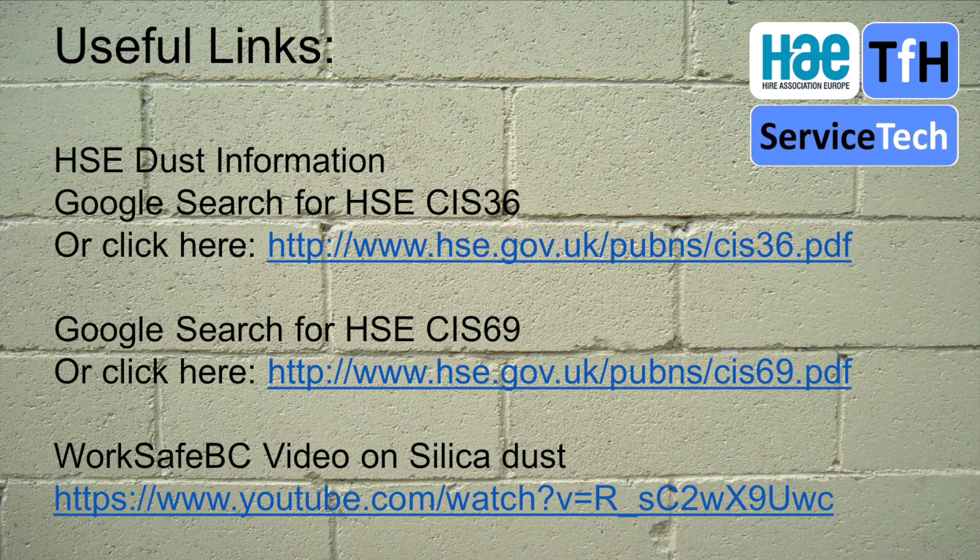Finally, we've got some useful links — straight to HSE webpages with great guidance on the dangers of construction dust and the need to use H or M classification dust extractors for on-tool dust extraction. And lastly, there's a link to a YouTube video from WorkSafeBC which includes a really good animation on the dangers of silica dust and what harm it actually does.